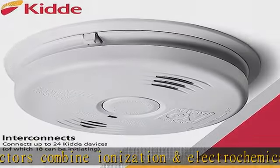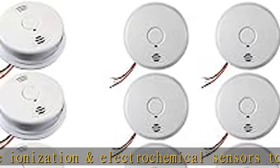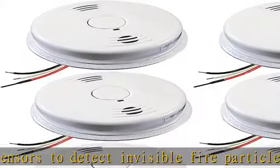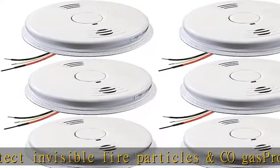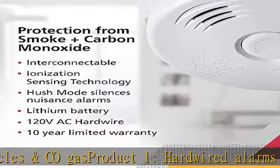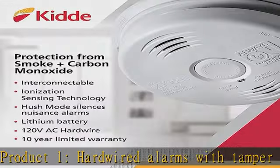Product one hush feature silences nuisance or false alarms with just the push of a button on the alarm itself. 85 dB alarm and voice warnings — 'Fire' or 'Warning: Carbon Monoxide' — so you know why the detector is sounding.